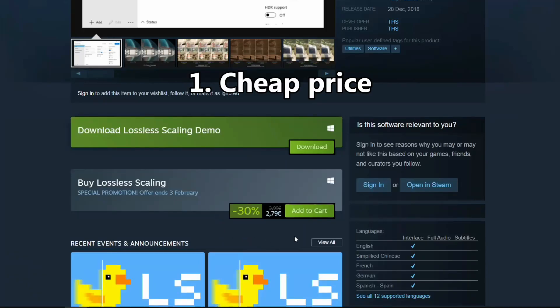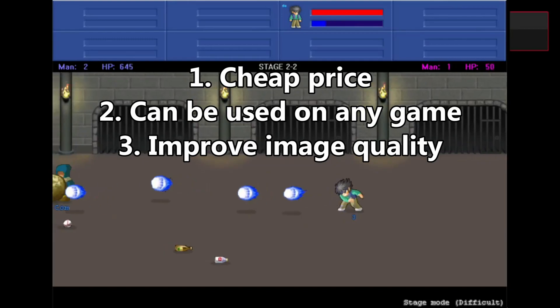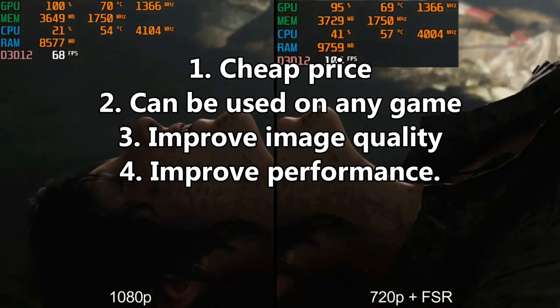Advantages: cheap price, can be used on any game, can help to improve image quality, and can help to improve gaming performance.